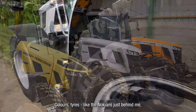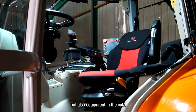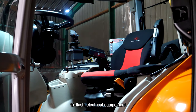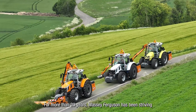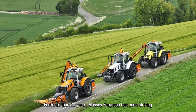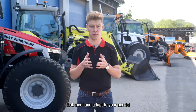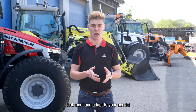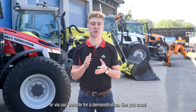Colors, tires like the Nokian tires just behind me, equipment in the cab, fleet flash, electrical equipment — everything is possible from the MF Customization Workshop. For more than 20 years, Massey Ferguson has been striving to produce made-in-France tractors that meet and adapt to your needs. Get closer to your local dealer or visit our website for a demonstration. See you soon!